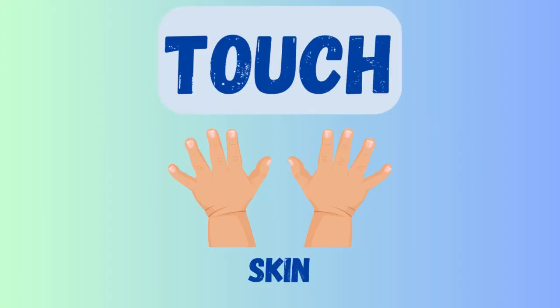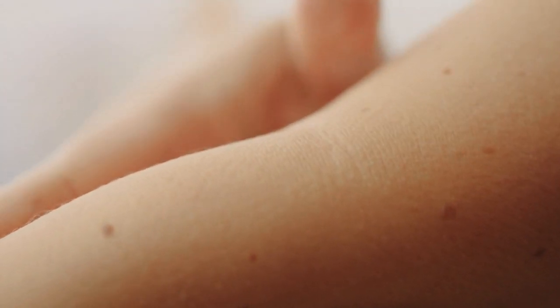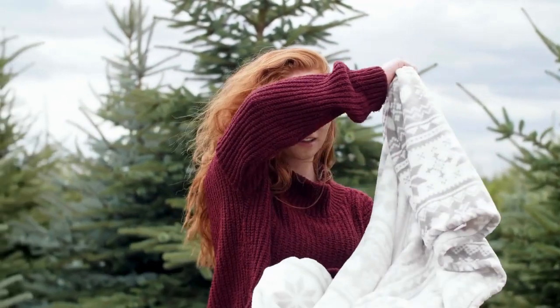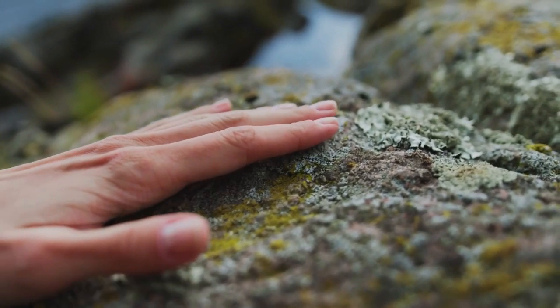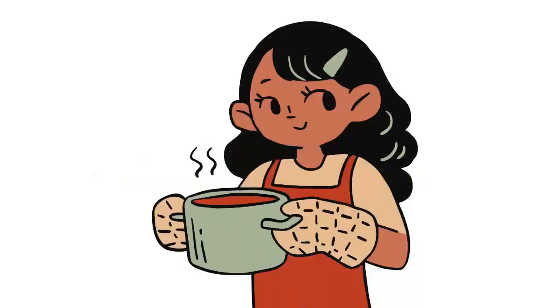Last but not least, we have our sense of touch. We use our skin to feel things around us. Our skin covers our whole body and helps us feel if something is hot, cold, soft, or rough. This blanket is so soft, like a cloud. And this rock is rough and bumpy. Our sense of touch helps us learn about the world, keep us safe from hot or sharp things, and even feel hugs from someone we love.